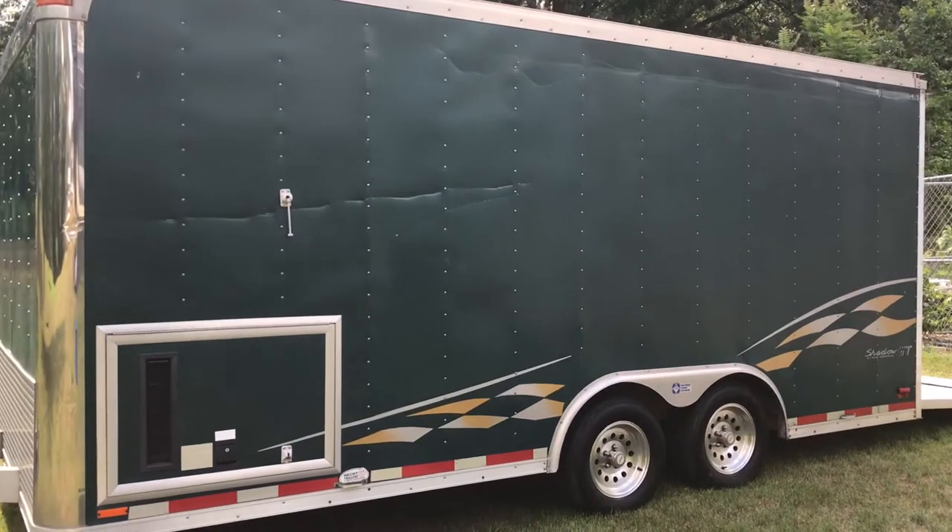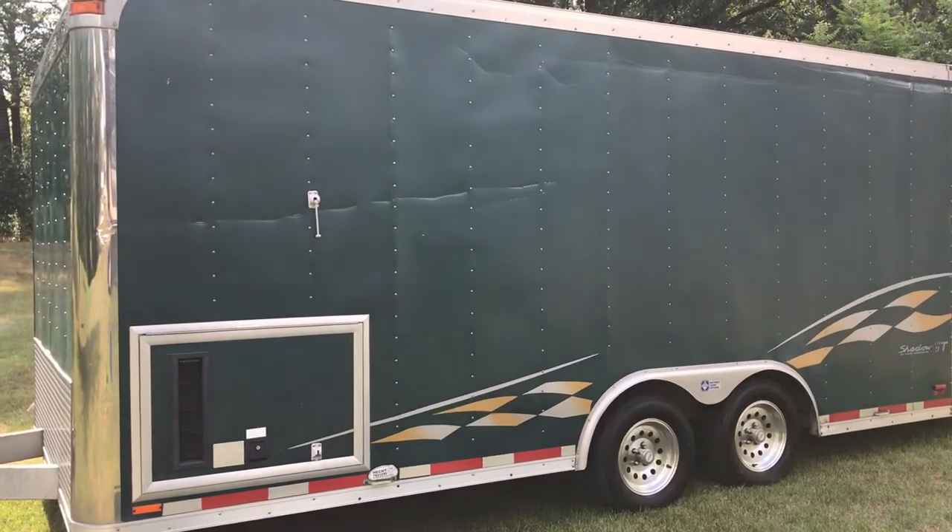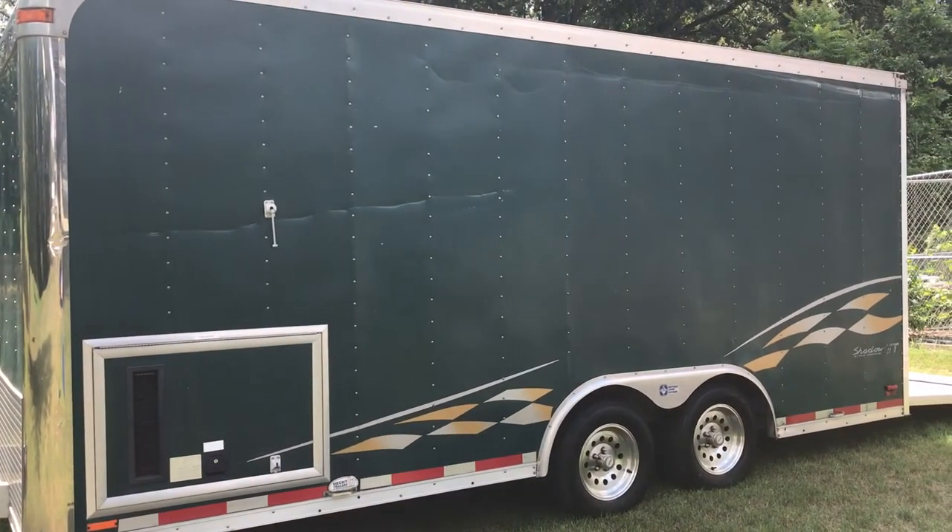There is my 2004 Pace 18x8 trailer. Thanks for watching!